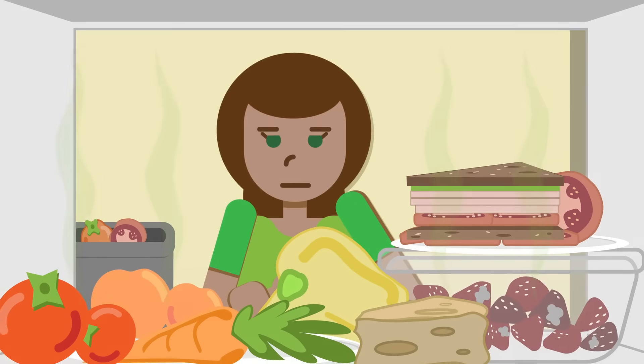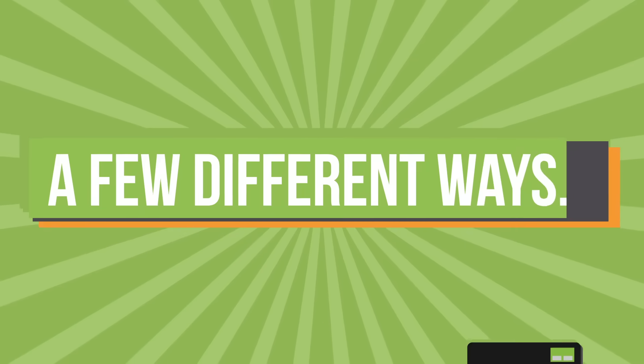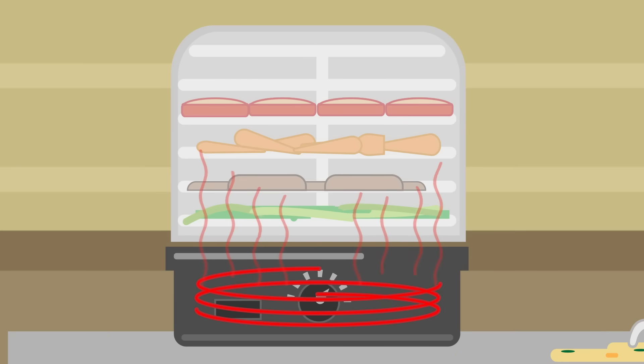Are you tired of your food going to waste? Freeze drying could be your answer. There are a few different ways of preserving food. First, you can dehydrate. A dehydrator uses heat to slowly dry out food.